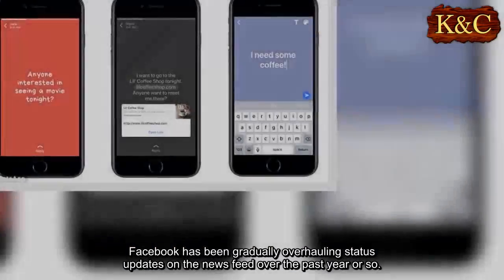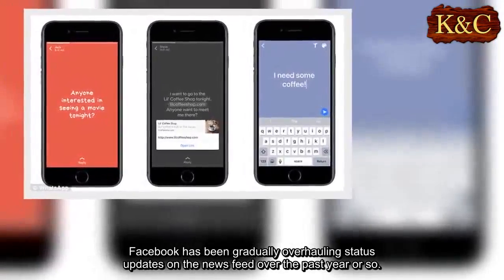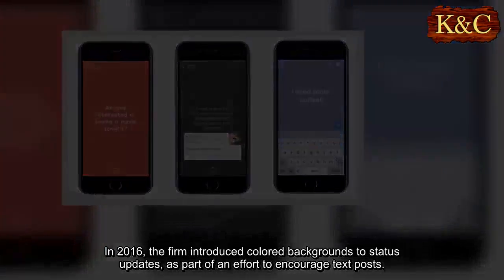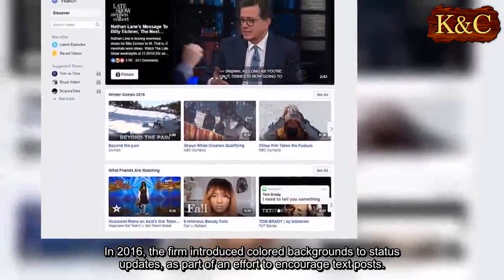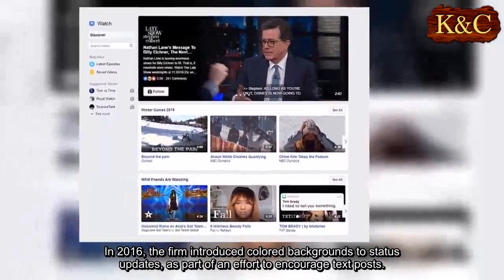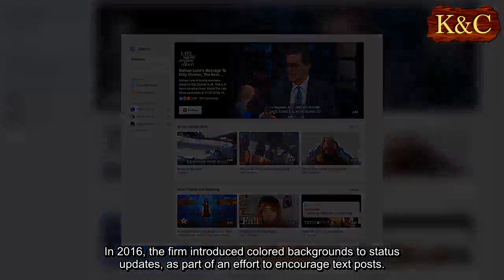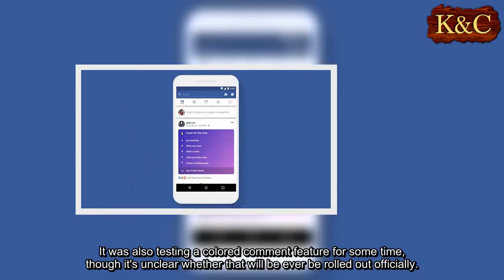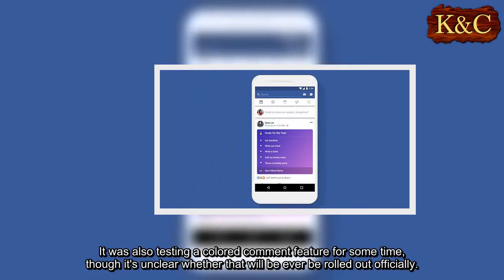Facebook has been gradually overhauling status updates on the news feed over the past year or so. In 2016, the firm introduced colored backgrounds to status updates as part of an effort to encourage text posts. It was also testing a colored comment feature for some time, though it's unclear whether that will ever be rolled out officially.